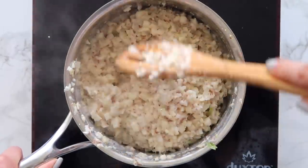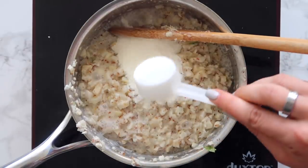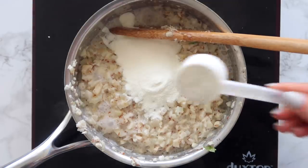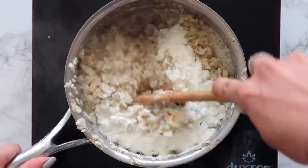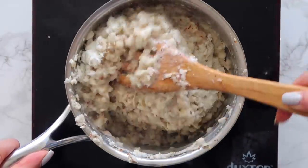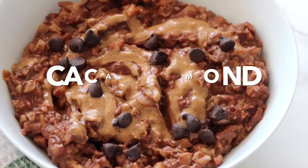Just keep stirring until you get a nice thick consistency, and then you can add in your collagen or protein powder if you like. I like adding collagen because it doesn't change the consistency and it's got lots of amino acids that are super good for you. Plus collagen is great for your gut, your hair, your skin, your nails, and your joints — but it is optional, just stir that in.